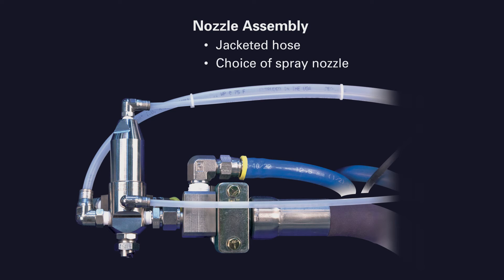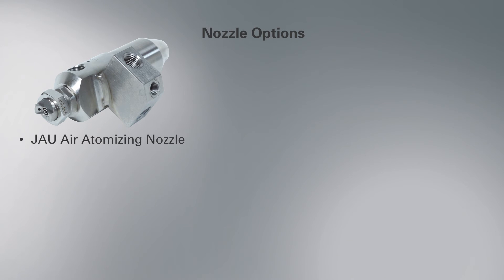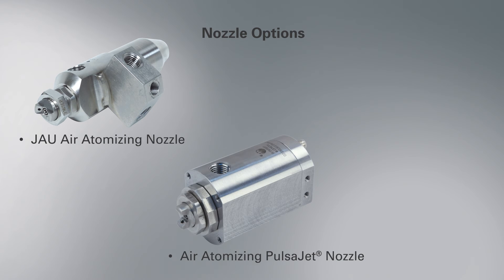Three different nozzles are available, including both air atomizing and hydraulic atomizing nozzles. JAU air atomizing nozzles provide accurate intermittent spraying up to 180 cycles per minute. For the lowest possible flow rates, electrically actuated PULSAJET air atomizing nozzles are available with speeds up to 5,000 cycles per minute.